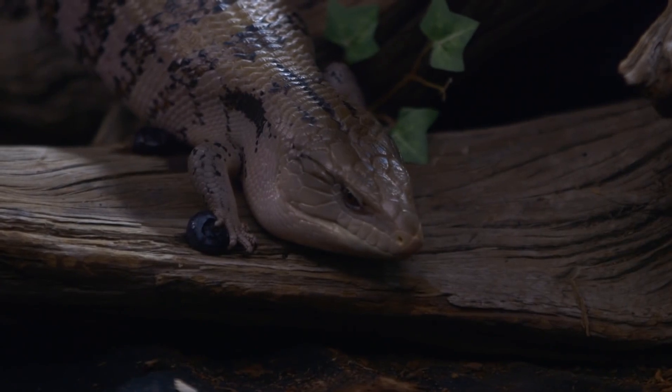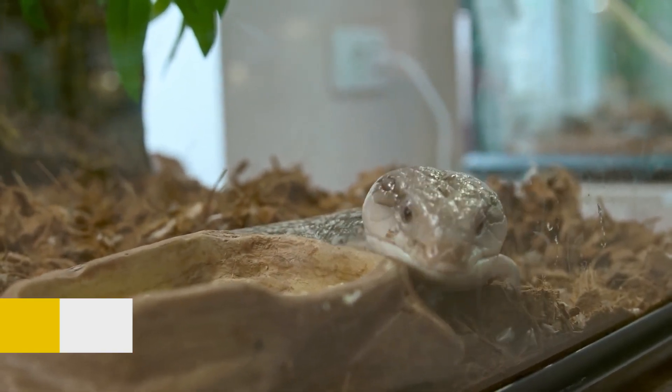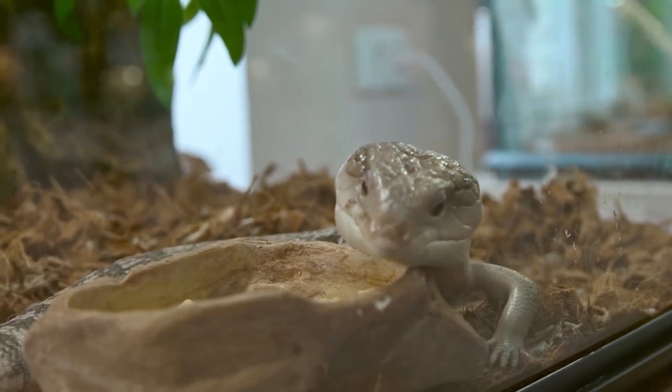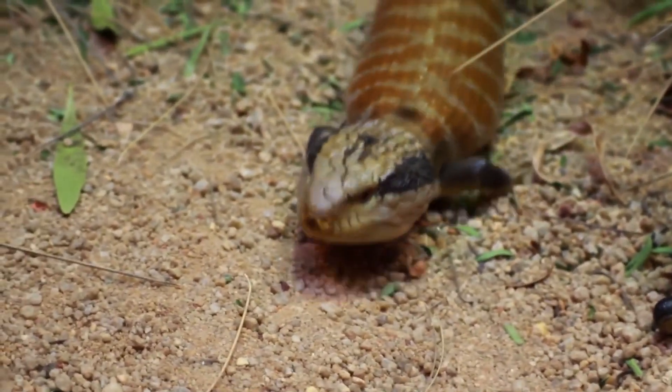Blue-tongued skinks are a type of lizard native to Australia and parts of Indonesia. They are relatively large, with adults typically growing to be between 18 and 24 inches, or 45 to 60 centimeters, in length including their tail. As their name suggests, blue-tongued skinks have bright blue tongues, which they use as a warning to predators.